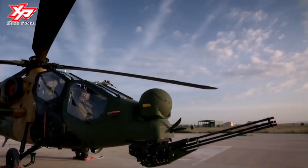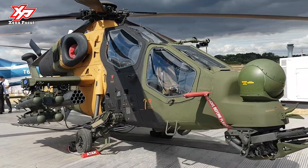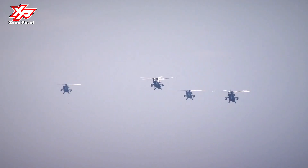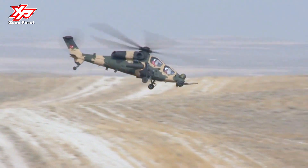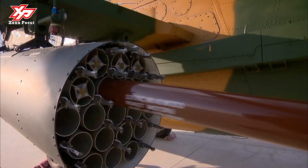The TAI Augusto Estlin T129 ATAK is a twin engine, tandem seat, multi-role, all-weather attack helicopter based on the AgustaWestland A129 Mangusta platform. The T129 was developed by Turkish Aerospace Industries (TAI) in partnership with Leonardo AgustaWestland Helicopters. The helicopter is designed for armed reconnaissance and attack missions in hot and high environments and rough geography in both day and night conditions.